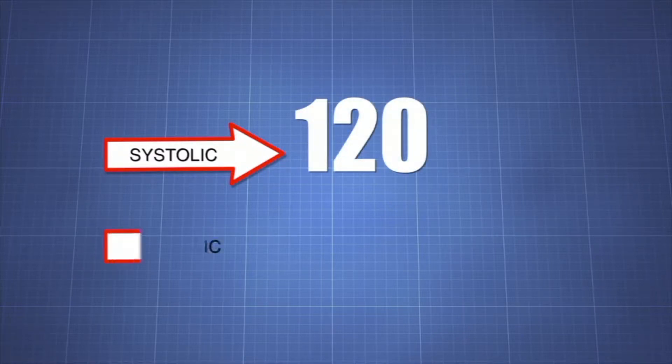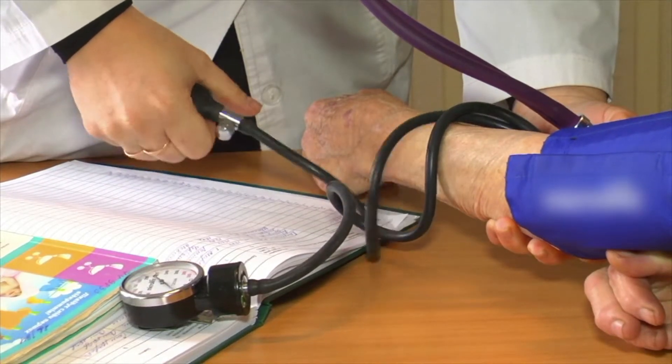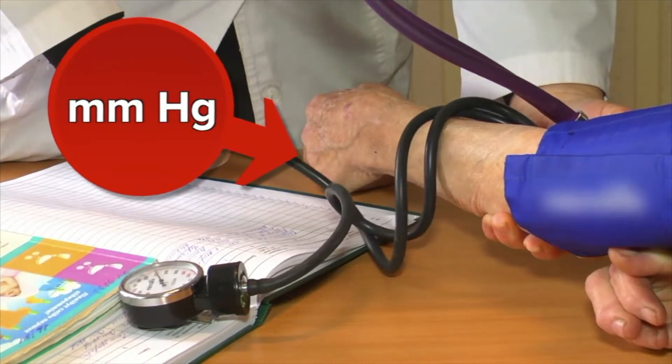The doctor writes the measurement with the systolic number on top and the diastolic number on the bottom. For example, your blood pressure may read 120 over 80. The sphygmomanometer measures blood pressure in millimeters of mercury, written as mmHg.